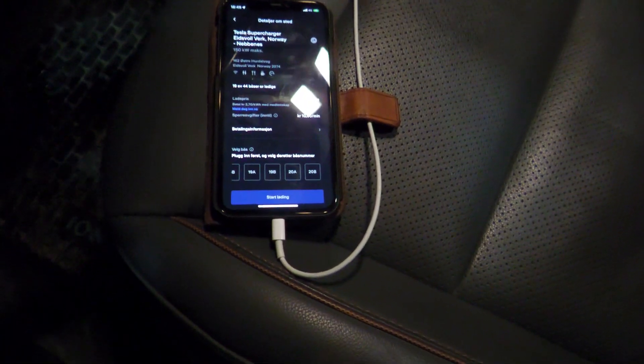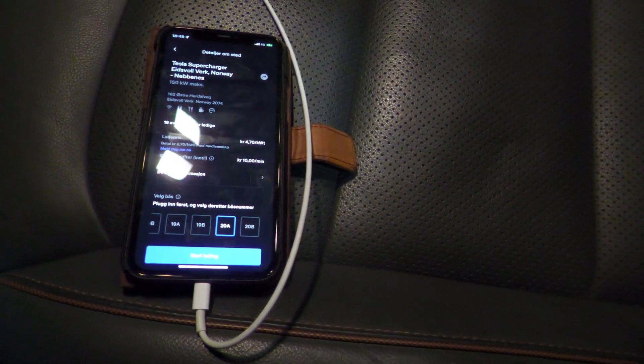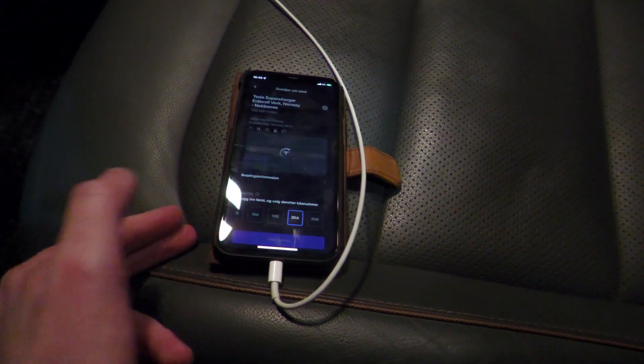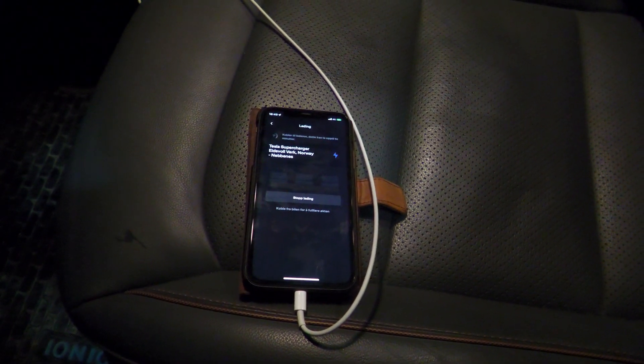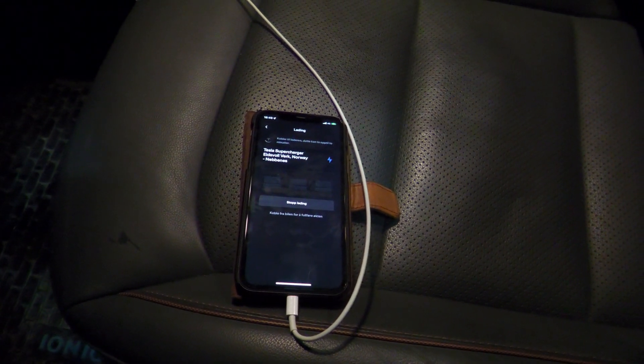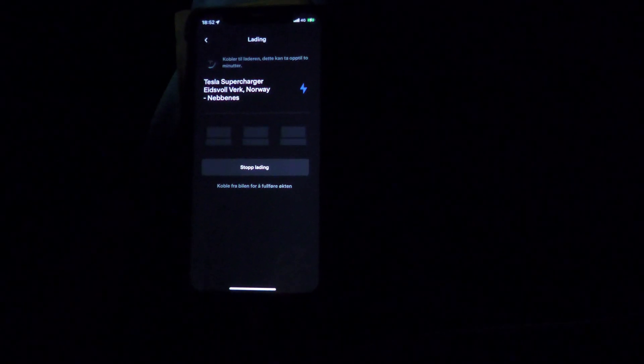I grab the CCS cable — it's a bit tight, but luckily this car has the charge port on the same side as Teslas. I'm connected to 20A. Start charging. The screen might look a little different. It's actually much easier than the other apps. Let's wait until it connects. That failed — let's try again. It says plug in the car first, then press start charging, which is what I did, and I did have an error message in the car itself.